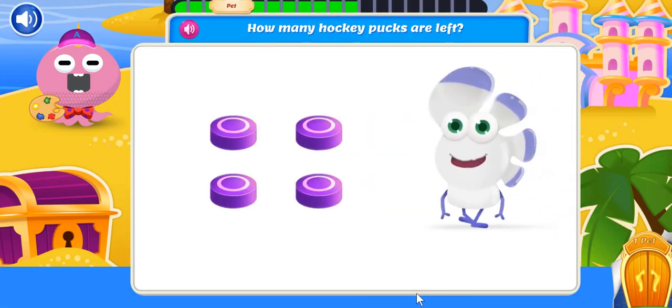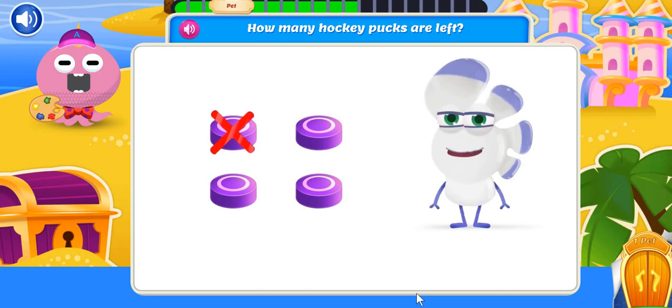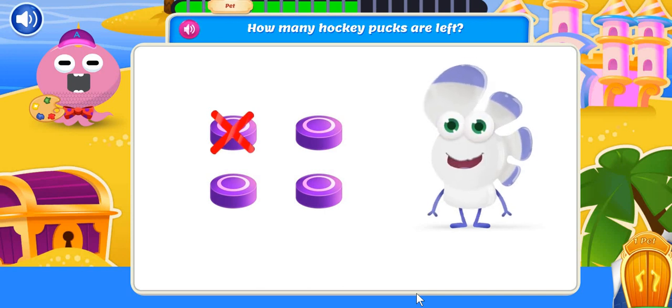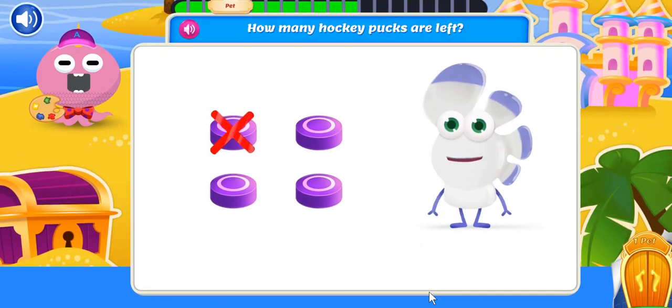What a great hockey practice! Now, clean up! I started with four hockey pucks, but I already put away one. How many hockey pucks are left? Three hockey pucks are left, but not for long!